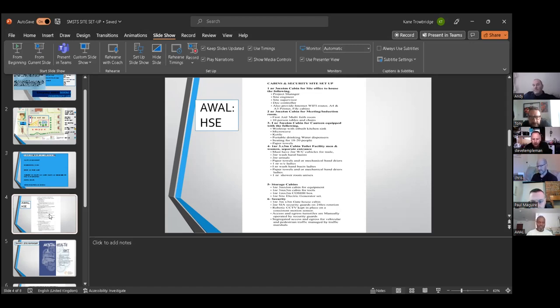We have a 3x3 metre toilet facility with separate entrances for men and women. The male facilities include two WC cubicles, two wash basins, two urinals, and paper towels or mechanical hand dryers. For ladies: one WC, one wash basin, and paper towels or mechanical hand dryers. There is also one unisex shower room available for anyone who needs to shower before leaving site.